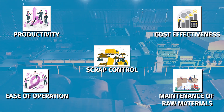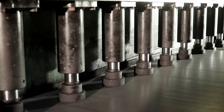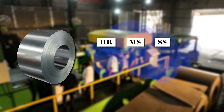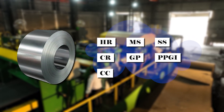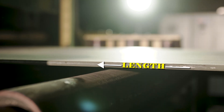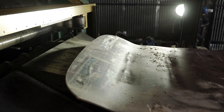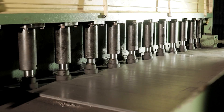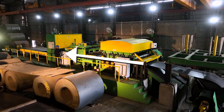This machine is perfect for cutting metal coils like HR, MS, SS, CR, GP, PPGI, CC, and Aluminium to your desired length, thickness, and cutting speed, with its automatic feeding and cutting capabilities and its precision cut-to-length and slitting technology.